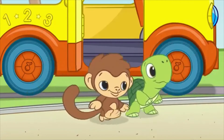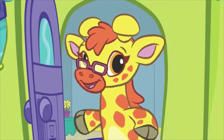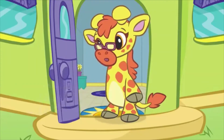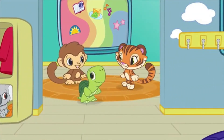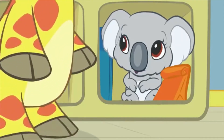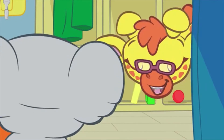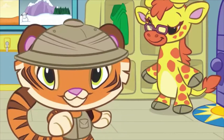School time! Good morning! I'm excited for you to meet our new student, Koala! Hi! Hello! Nice to meet you! Where's Koala? Hello! Hello, Koala!